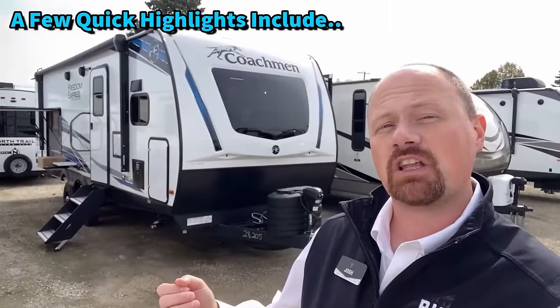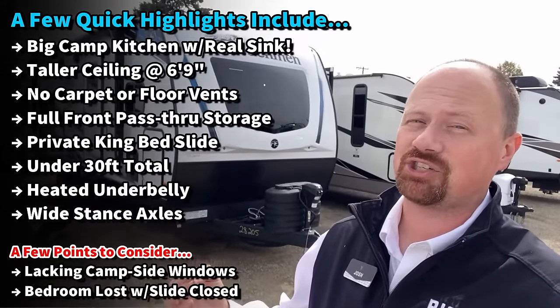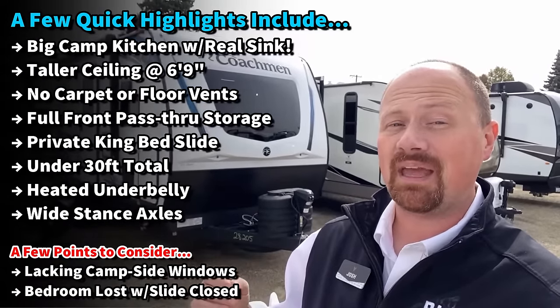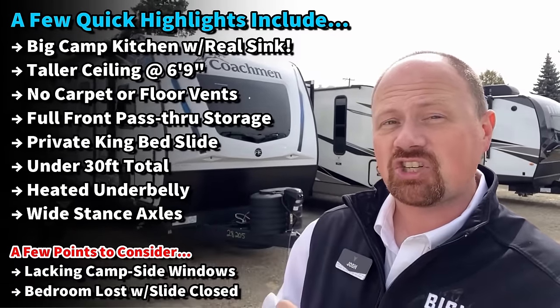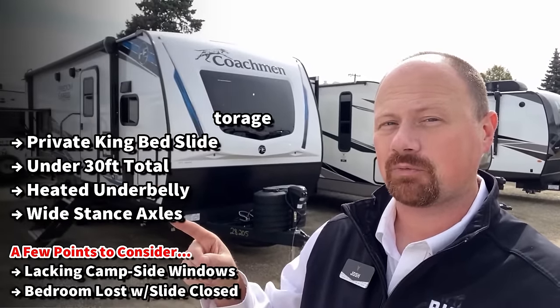These are also a little bit taller inside, which I really like for walking around — not to mention the shower headroom is a bit nicer. Front kitchens normally have terrible outside storage, but that's one of the things Freedom Express has done really well. Let me know what you think about this one, and if you appreciate how we share the good with the bad, hit that subscribe button. Let's get in there.